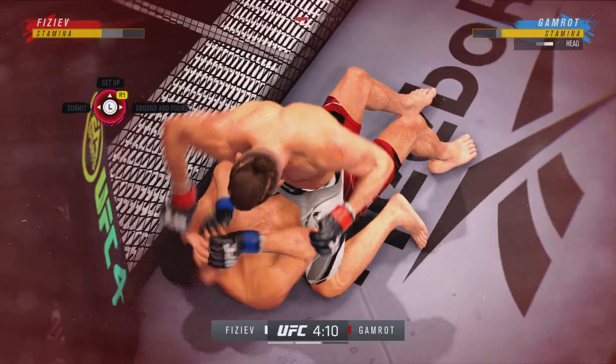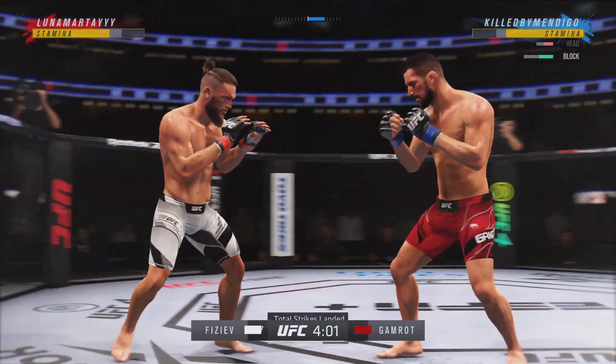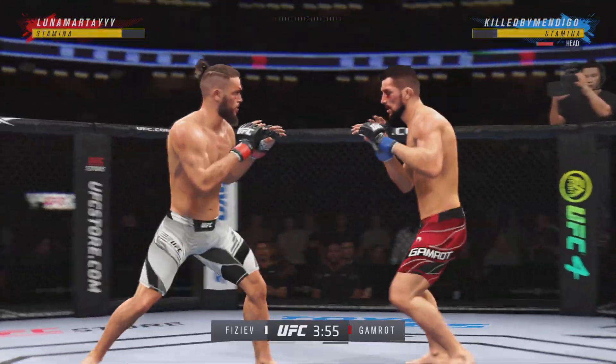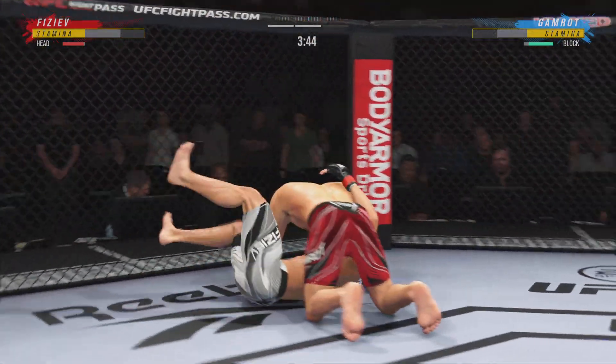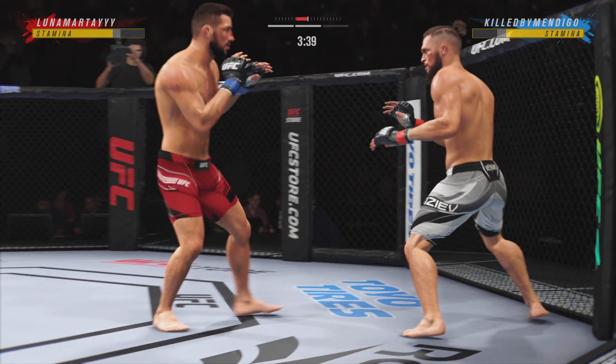Good movement by him here, transitioning very well on the ground. Step for step, he's staying with his opponent in every transition. Going for the takedown here. Straight right. Single collar — nice grapple by him there. Takedown defense on point. He is a master in transition.